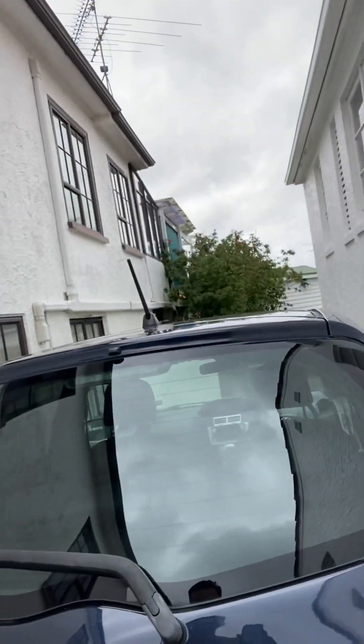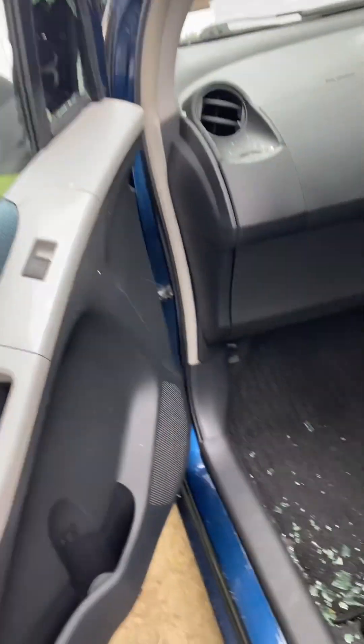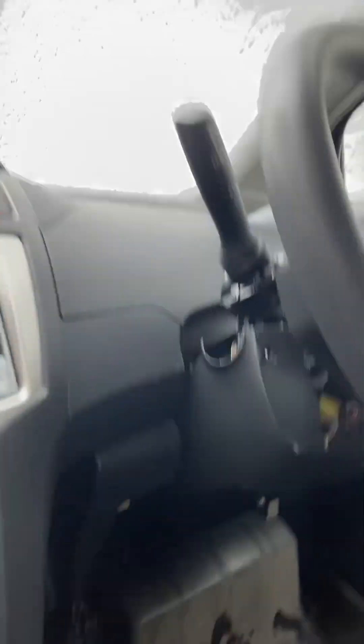Hey, what's up guys, welcome back to the channel. Today I'm gonna share some knowledge with you. Somebody tried to steal my car — this is a Toyota. They broke my small window, smashed it, and tried to steal my car. Luckily they didn't steal it, but I'm gonna show you what happened outside.